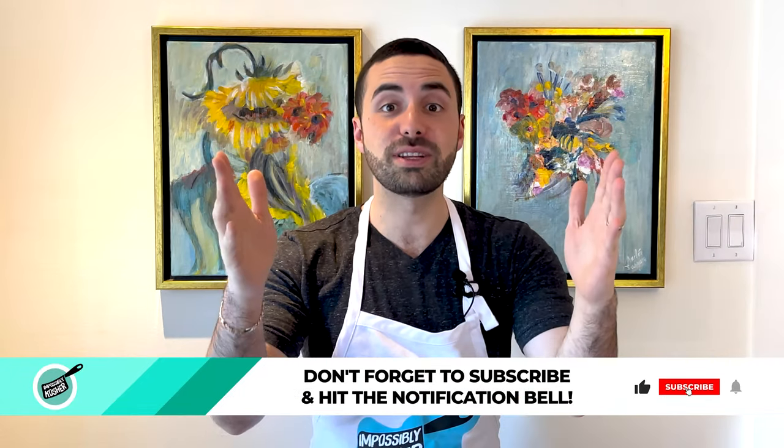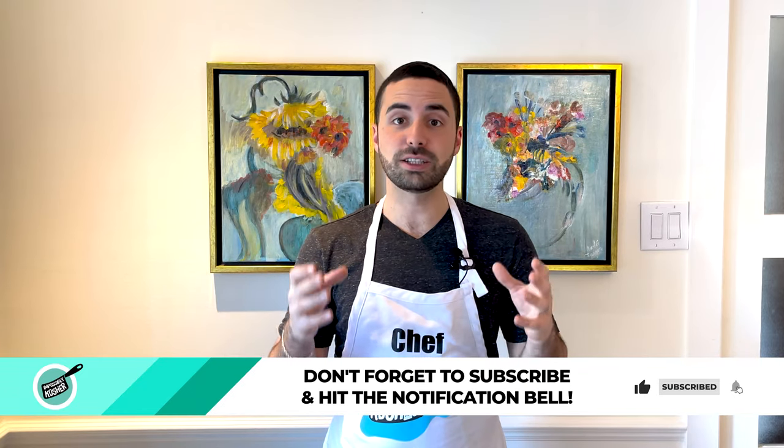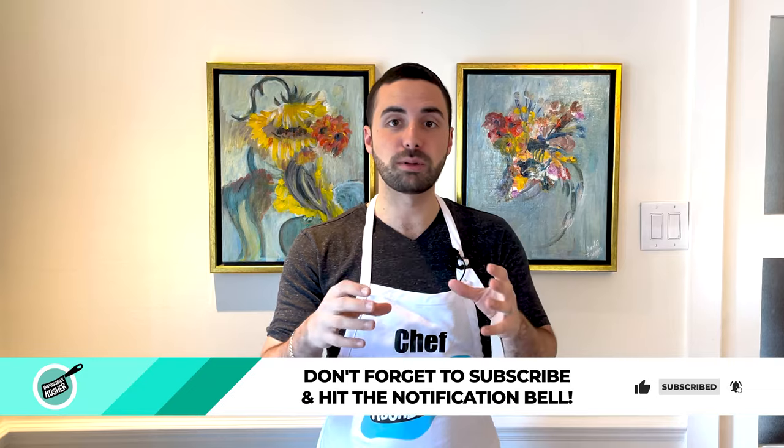Right before we jump into all this incredible information and content, here comes the most annoying part of the video. You see that little thumbs up button down there? Go ahead and give it a big click. And while you're at it, subscribe to the channel. Every time we get a thumbs up or a subscribe, it tells YouTube's algorithm to show this content to other people just like you. So let's get it in front of as many people as possible.